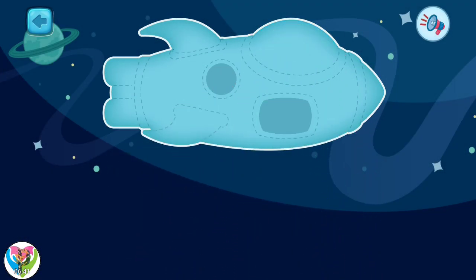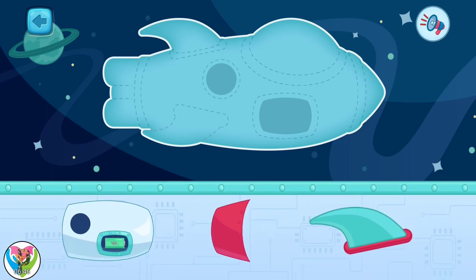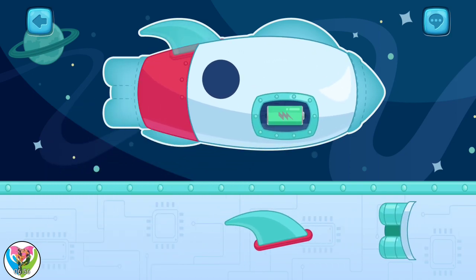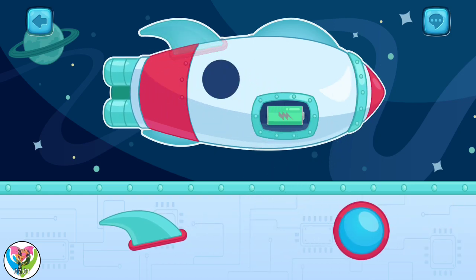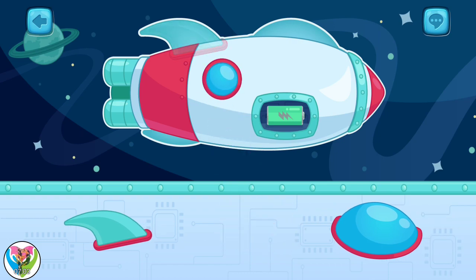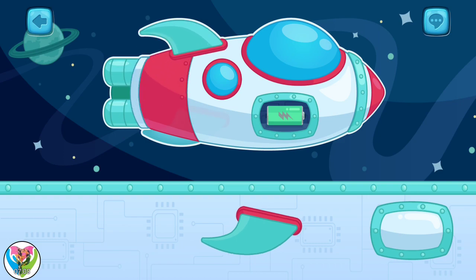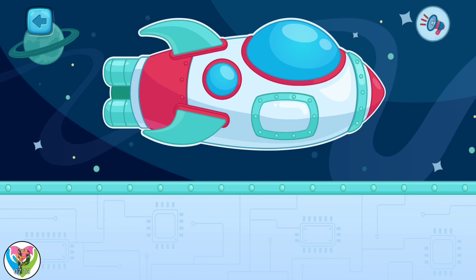We need to assemble a spaceship for space exploration. Transfer the correct part of the spaceship to the empty spot. Well done! The spaceship is ready!